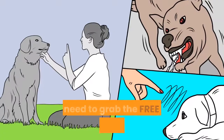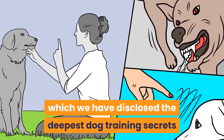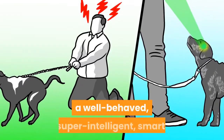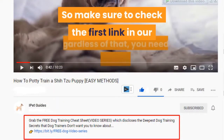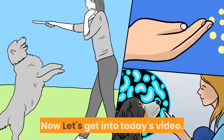Before going into the video, you need to grab the free dog training secrets guide, in which we have disclosed the deepest dog training secrets that professional dog trainers don't want you to know about. These training secrets would help you have a well-behaved, super intelligent, and obedient dog without spending hundreds of dollars. Make sure to check the first link in our description. Now let's get into today's video.